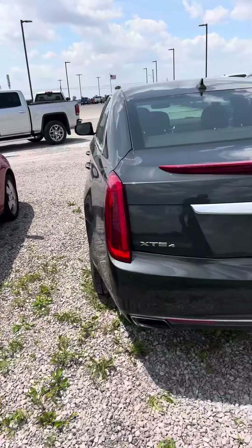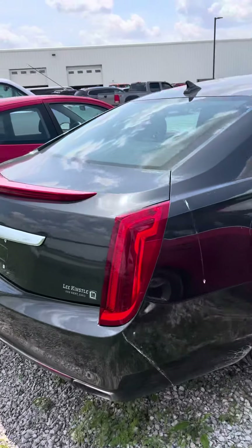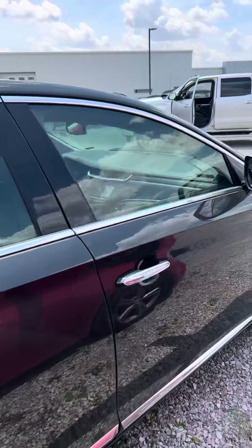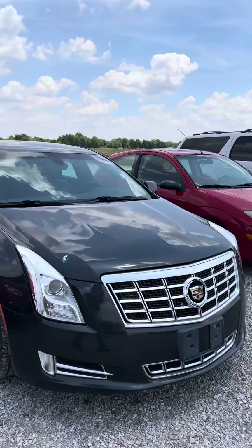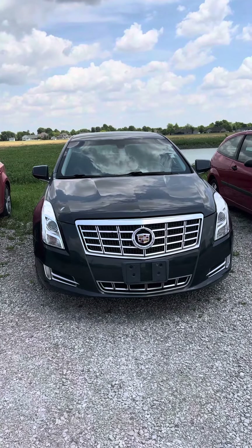I'm not seeing any damage on the driver's side or the rear side. Passenger side looks very good as well. Again, Brad Davis, Steichman Chevrolet, 419-567-4526. Please let me know if I can be of any help. Have a great day.